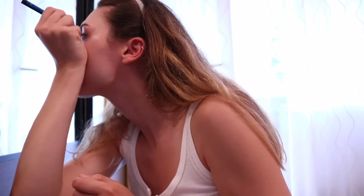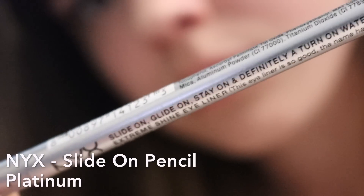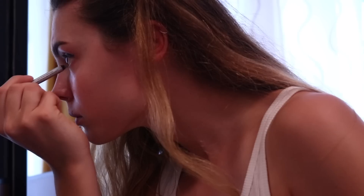It's a felt tip liner and to be honest I was surprised about how much I've been enjoying this product. This look especially I really really liked. Then I went in with a NYX slide-on pencil in platinum to give my inner corners that little bit more bling.